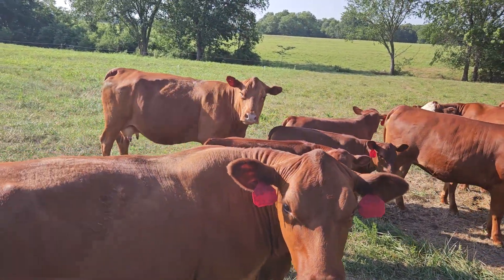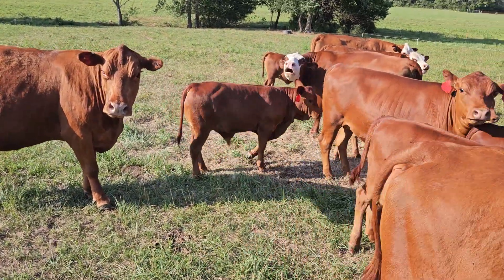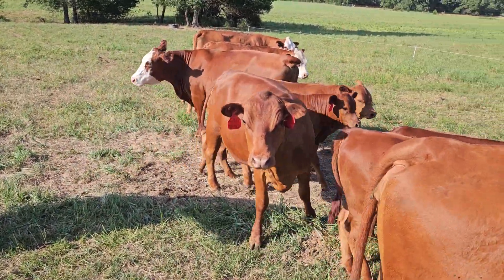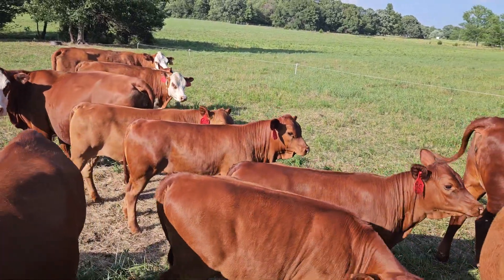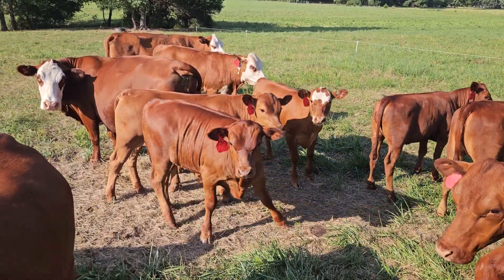Pretty darn good looking. Look at that little bull calf there — that's a nice little bull calf. That number 90 there, he's a beauty of a bull.